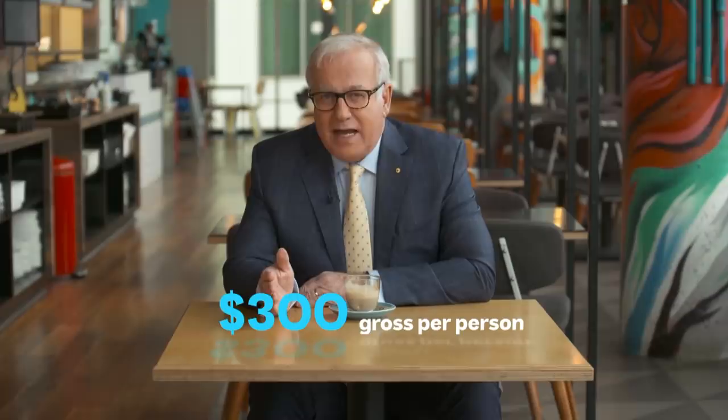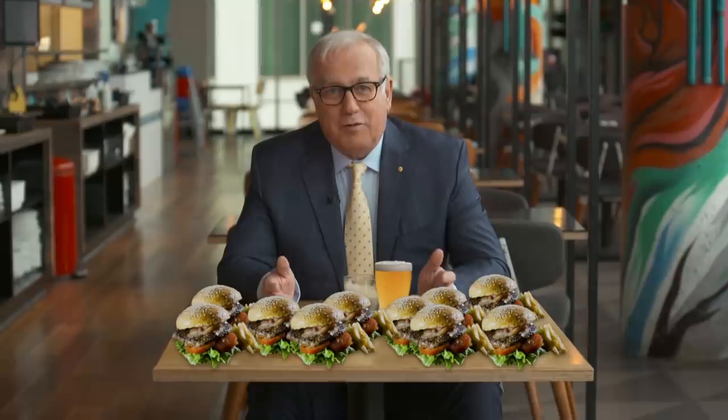Now in Australia's six three-hat restaurants, it's easy to spend that sort of money. But here in this place, it's 10 burgers, plus chips, plus a beer and a coffee to wash it down — and even for me that's not going to happen.